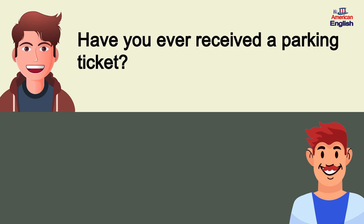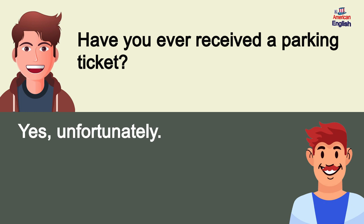Have you ever received a parking ticket? Yes, unfortunately.